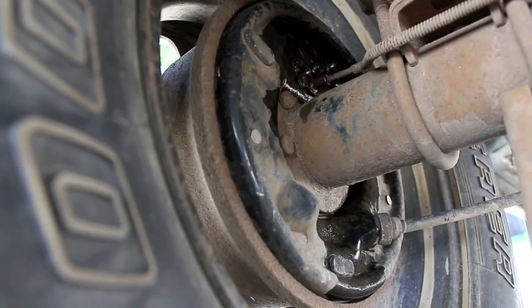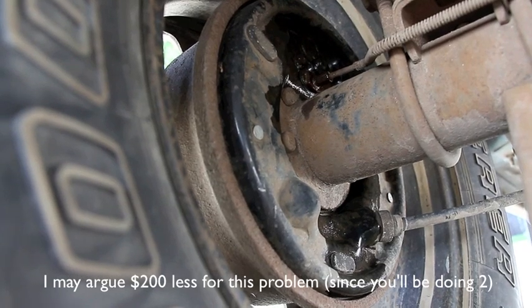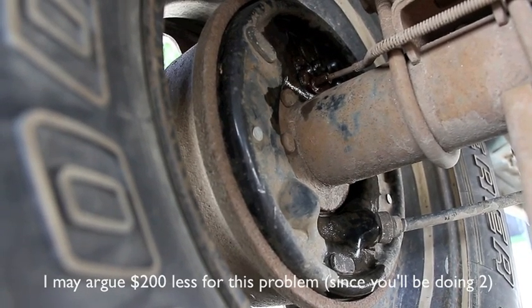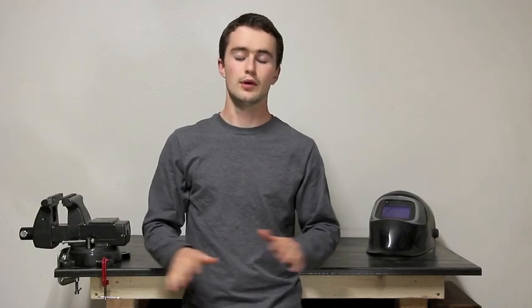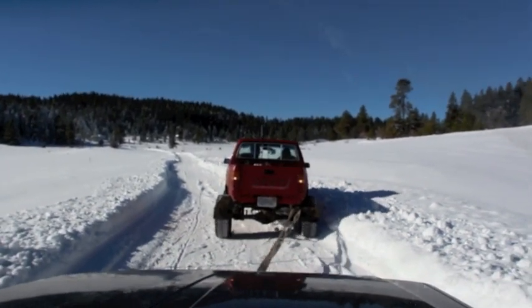Another common problem is leaking wheel cylinders on the back drum brakes. You can look at them and generally just see in the dust on the dust cover a residual leak from the brake fluid. That's one of my least favorite jobs — dealing with drum brakes. It's not that complex, it's just tedious and a pain. But you can use little things like that to your bargaining advantage. Try to talk the seller down, point them out, ask him if he was aware.